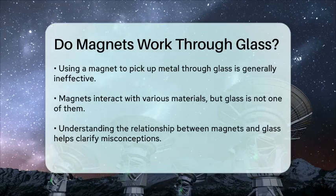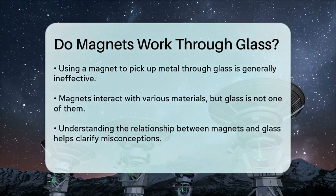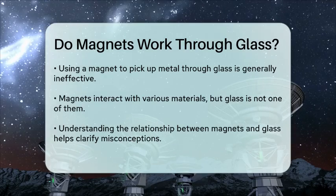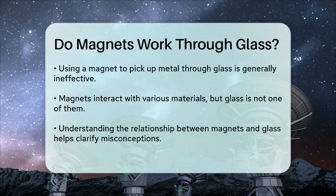In conclusion, while magnets are fascinating tools that can interact with various materials, glass is not one of them. The next time you find yourself with a magnet and a piece of glass, you can confidently say that they do not work together in the way you might expect.